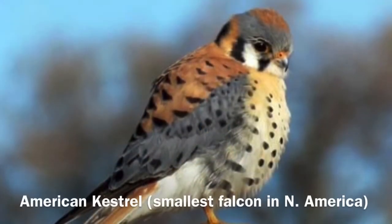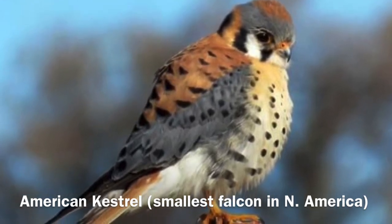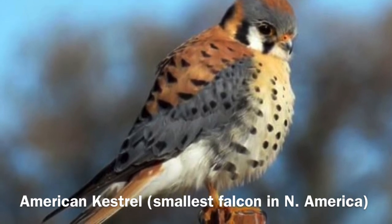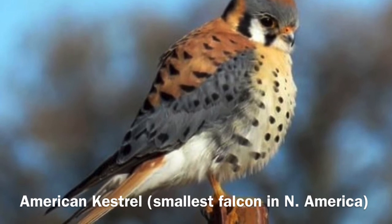The American kestrel is the smallest falcon in North America and is commonly seen hunting in our coastal prairie or upland habitat. They are also considered a raptor, which means they use their feet to catch their prey. They love to eat small ground-dwelling mice and mammals.